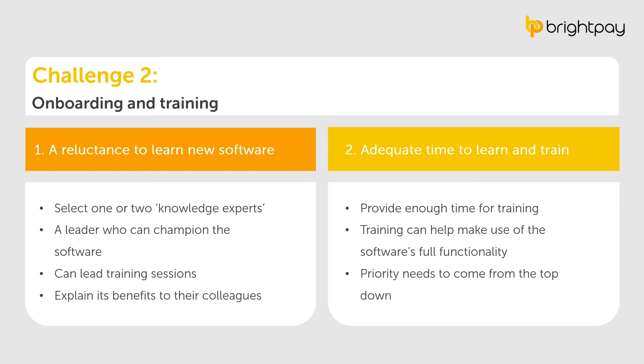The second part of this challenge is ensuring employees are given enough time to train on the new software. Inadequate training can hold businesses back from using full functionality. Prioritising training needs to come from the top down — managers need to support adoption of the software and prioritise training in their team's schedules.